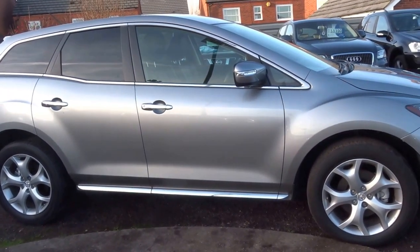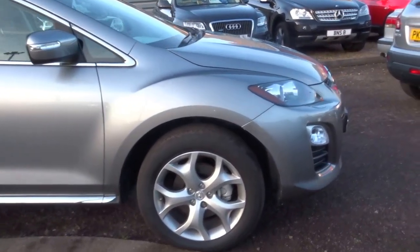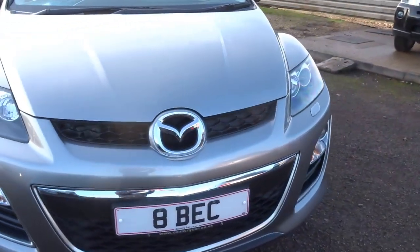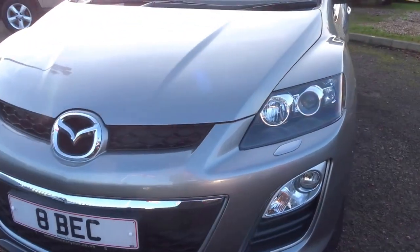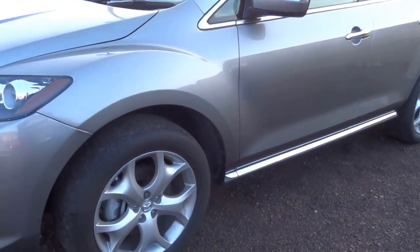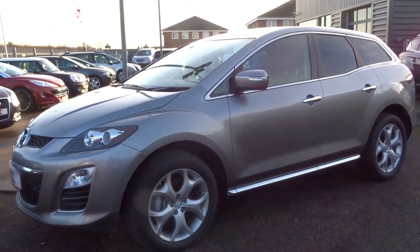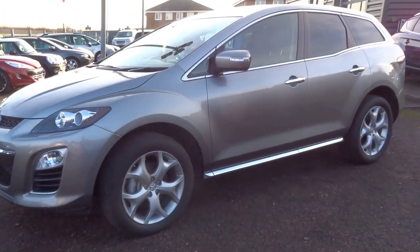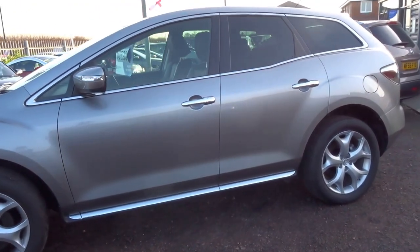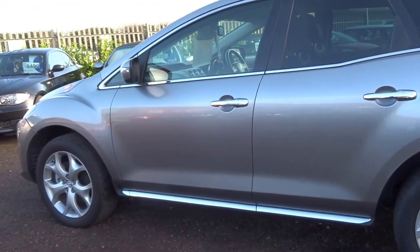This car is up for £10,590 and it's covered just 40,000 miles. If you would like to come and view the car, please give us a call so we can arrange that. Likewise, if you'd like to test drive the vehicle, please do phone ahead so we can arrange to get the car ready for you. Very nice car — excellent buy for the money. Hopefully speak to you soon, hope you enjoyed the video, thank you.